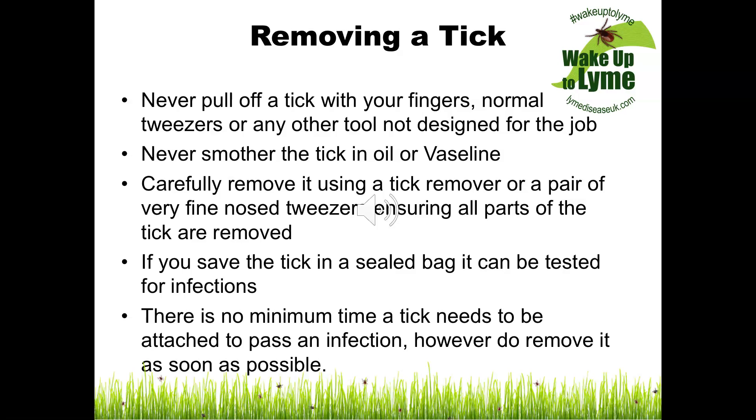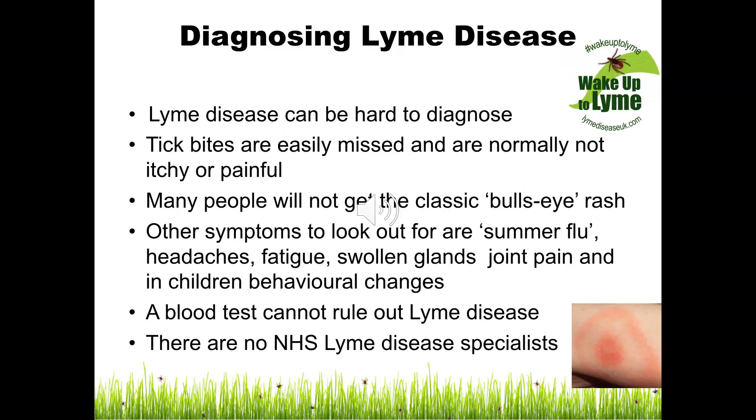There is no minimum time a tick needs to be attached to pass an infection; however, do remove it as soon as possible. Lyme disease can be very hard to diagnose, as tick bites are easily missed and are not normally itchy or painful.